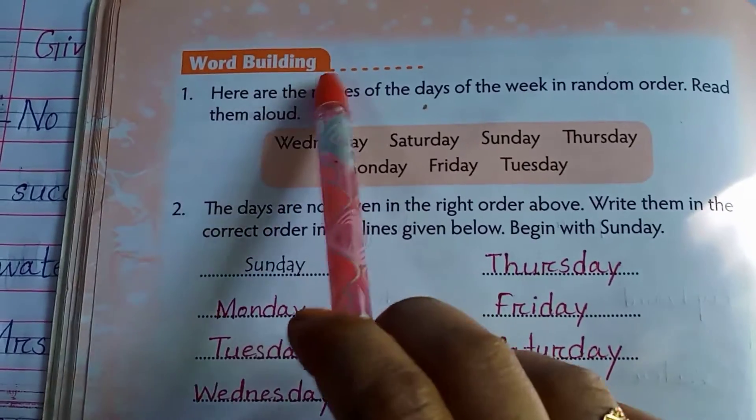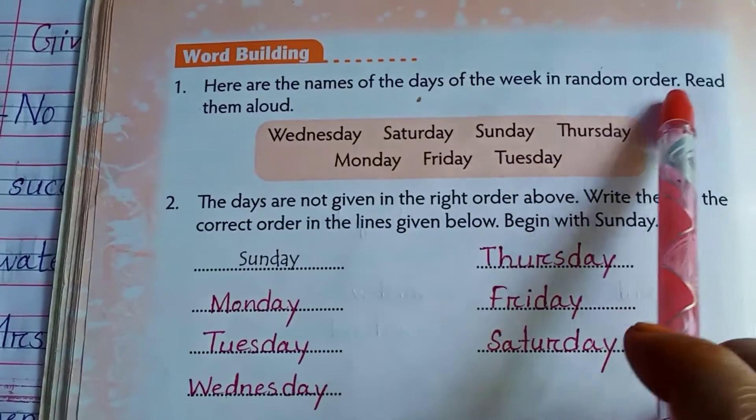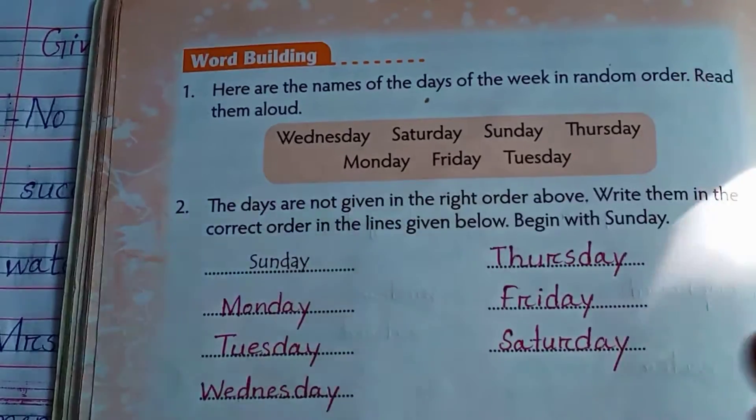Last, number — word building. Here are the names of the days of the week in random order. Read them aloud: Wednesday, Saturday, Sunday, Thursday, Monday, Friday and Tuesday.